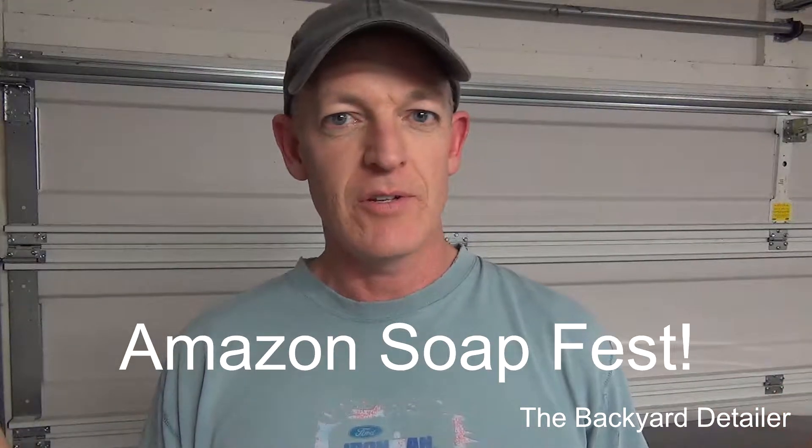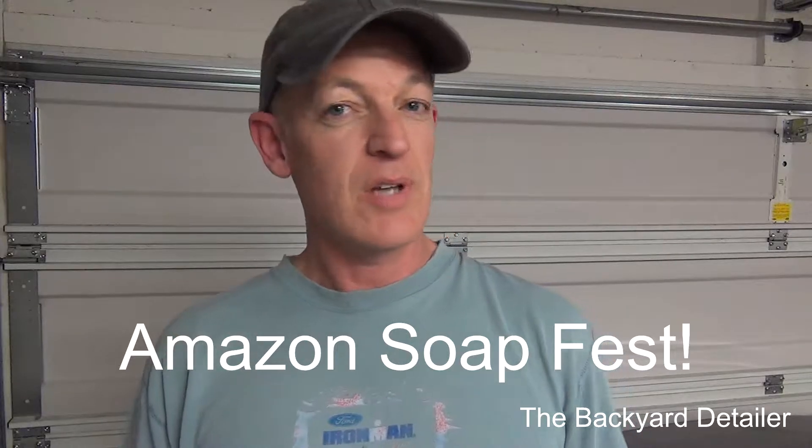Hey guys, it's Russell back, and on today's video I'm going to be introducing the brand new series that I was telling you guys about at the end of the Walmart clean series. We're going to be starting today, and the name of that series is going to be Amazon Soap Fest.